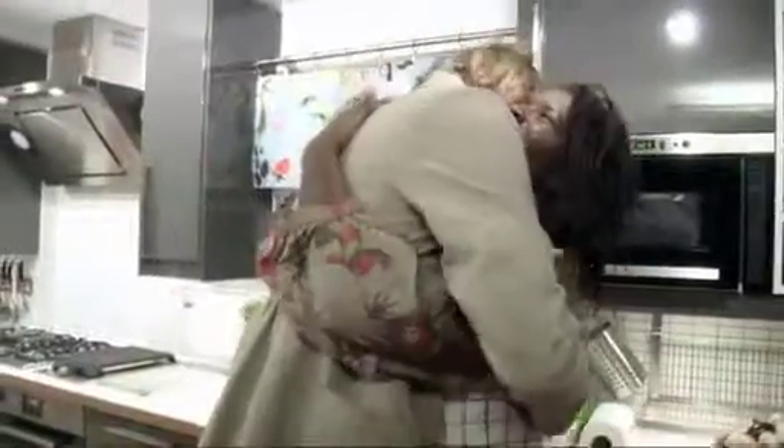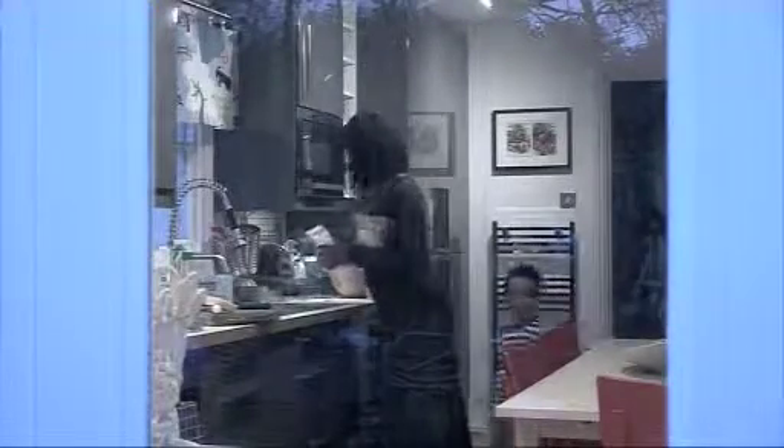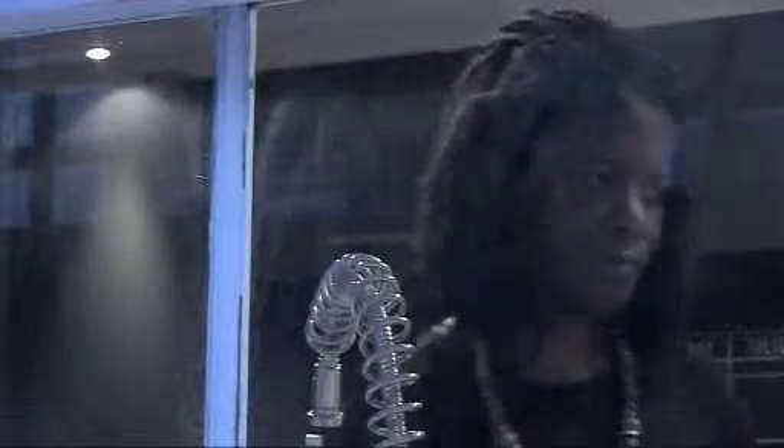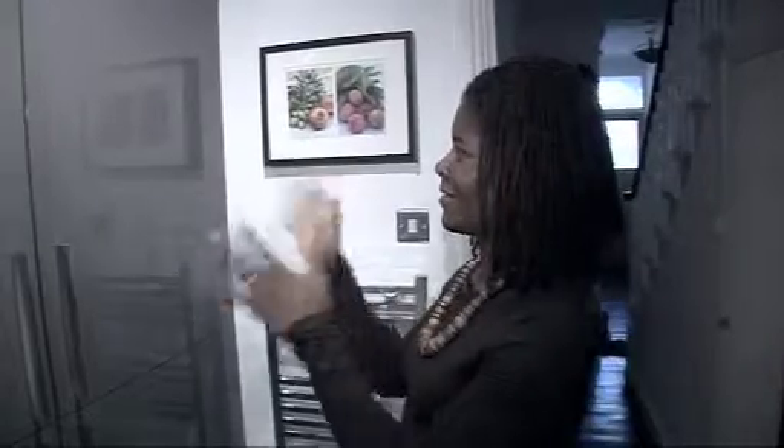I was completely overwhelmed and emotional. It was a lovely moment, it really was. This kitchen does meet our needs fully. We're able to eat as a family very comfortably around the table. It just works.